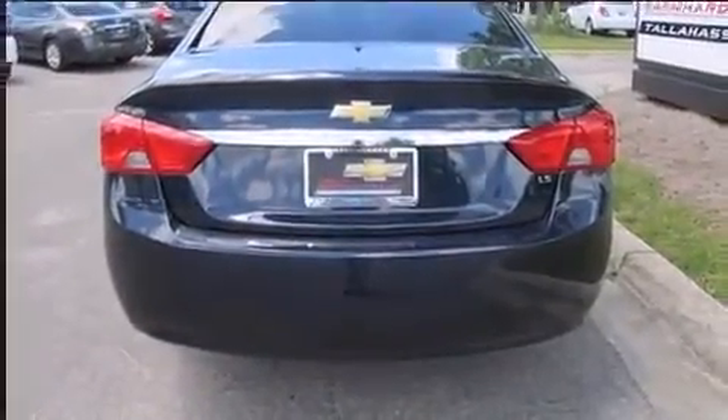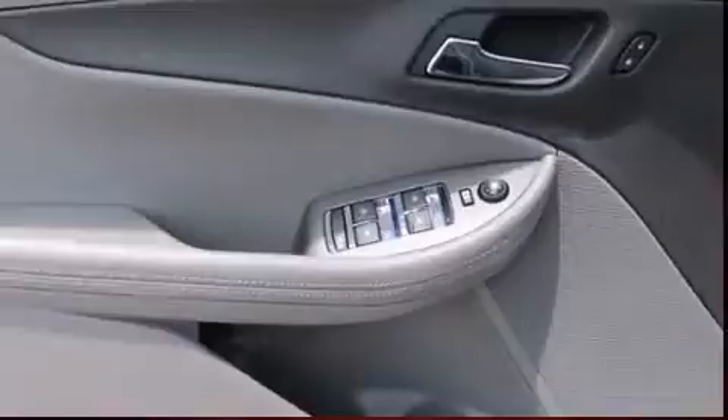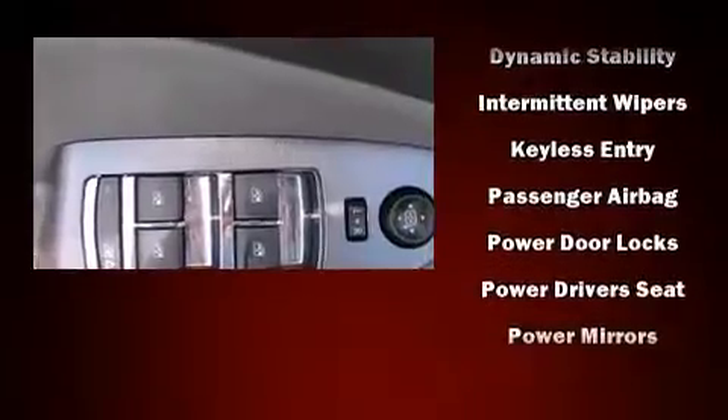Chevrolet prioritized fit and finish as evidenced by a tachometer, fully automatic headlights, and much more. Premium sound drives six speakers, providing you and your passengers a sensational audio experience.